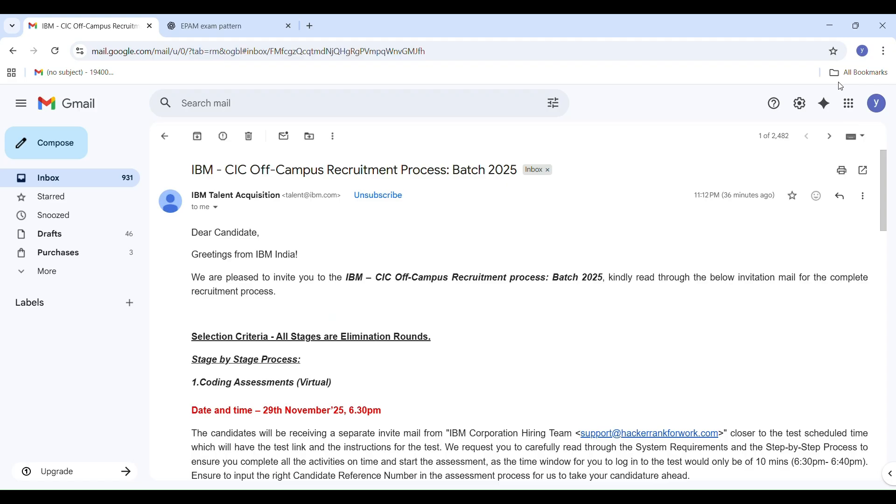That's all about the IBM CIC off-campus recruitment process. All the best to everyone for your coding assessment on 29th November.